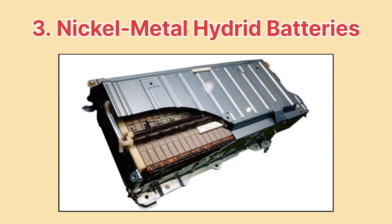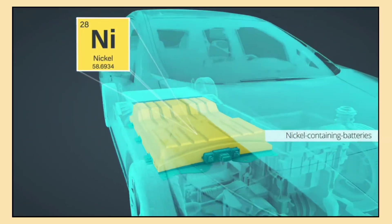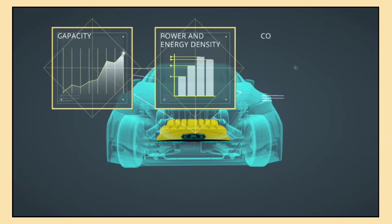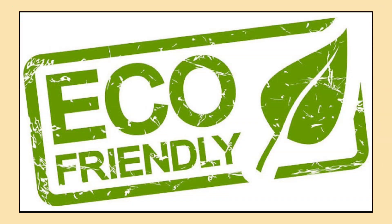Now let's talk about nickel metal hydride, or NiMH, batteries. These are commonly used in hybrid vehicles rather than fully electric ones. NiMH batteries are more environmentally friendly and safer compared to lithium-ion batteries, and they also perform well in colder temperatures. However, they don't have the energy density of lithium-ion batteries, which limits their range.